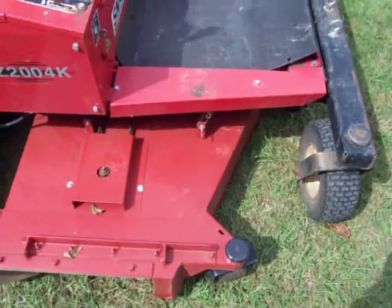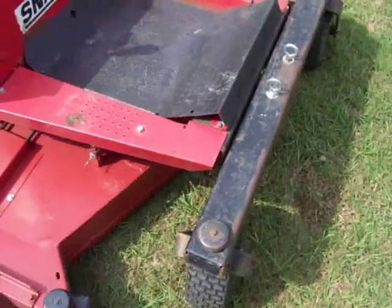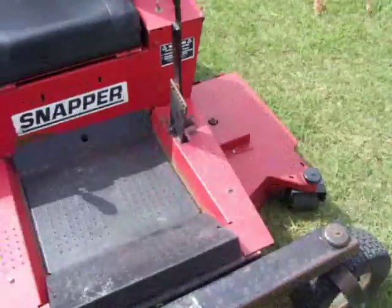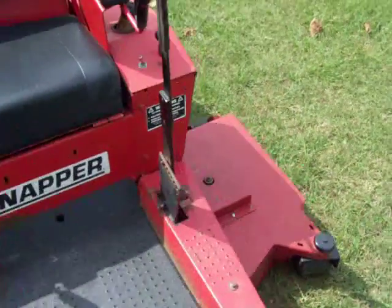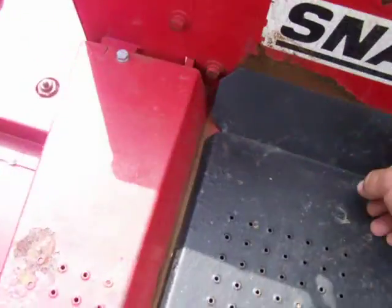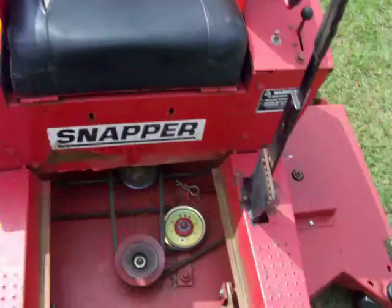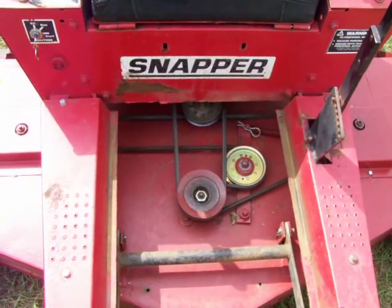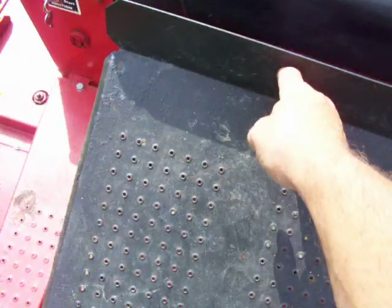The deck has been totally refabricated. Everything's been re-bearinged, re-belted, re-spindled — bearings and everything involved. The deck has been totally, totally done. It's got idlers, everything, new belts. The whole thing has been gone through.